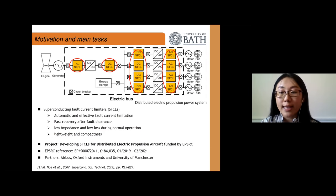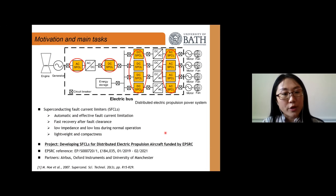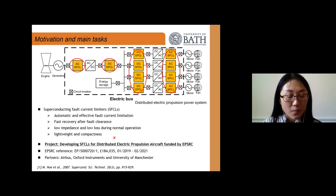In order to ensure safe flight under any critical electrical load even during fault conditions, superconducting SFCLs exhibit many advantages compared to traditional fault current limiters. For example, they provide automatic and effective fault current limitation, faster recovery after a fault has been cleared, low impedance and low loss during normal operation, and of course lightweight and compactness. Currently we are working on an EPSRC-funded project to develop SFCLs for distributed electric propulsion aircraft, with partners Airbus, Oxford Instruments, and the University of Manchester.